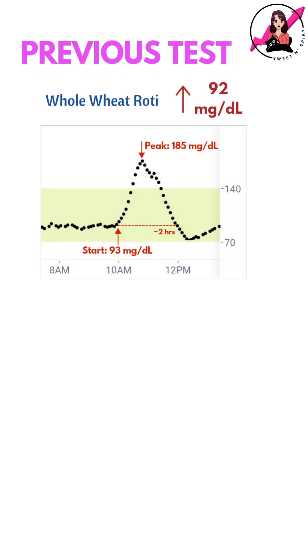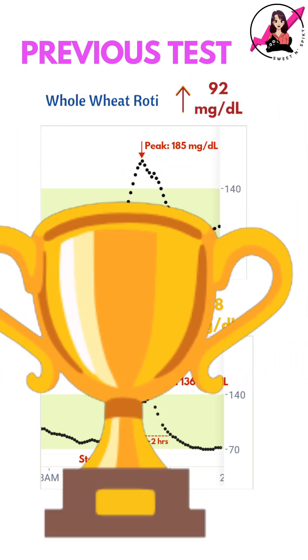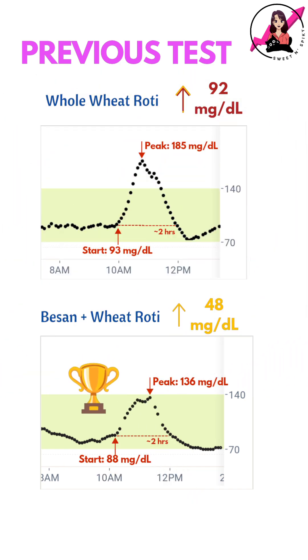In my previous test with just whole wheat rotis, I had gotten a massive spike of 92 mg/dL. This time the spike was significantly lower, making besan rotis a huge improvement for blood sugar control.